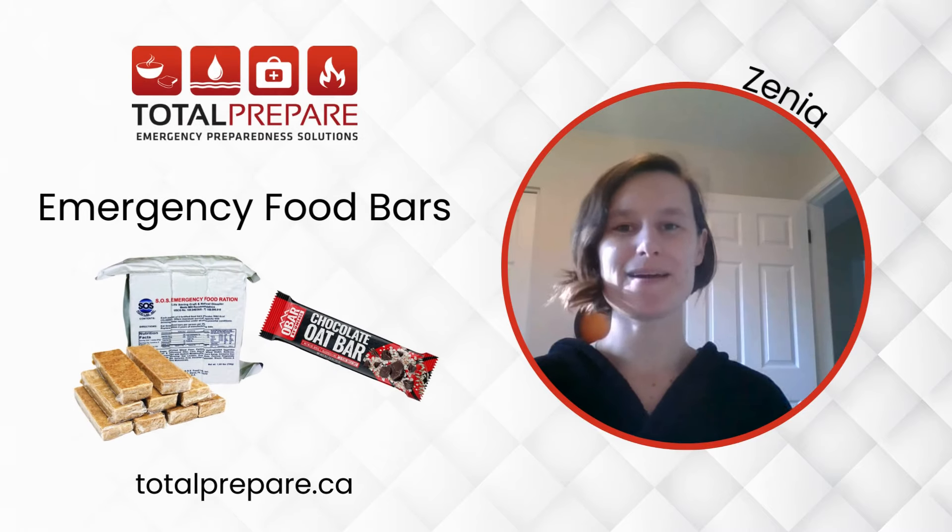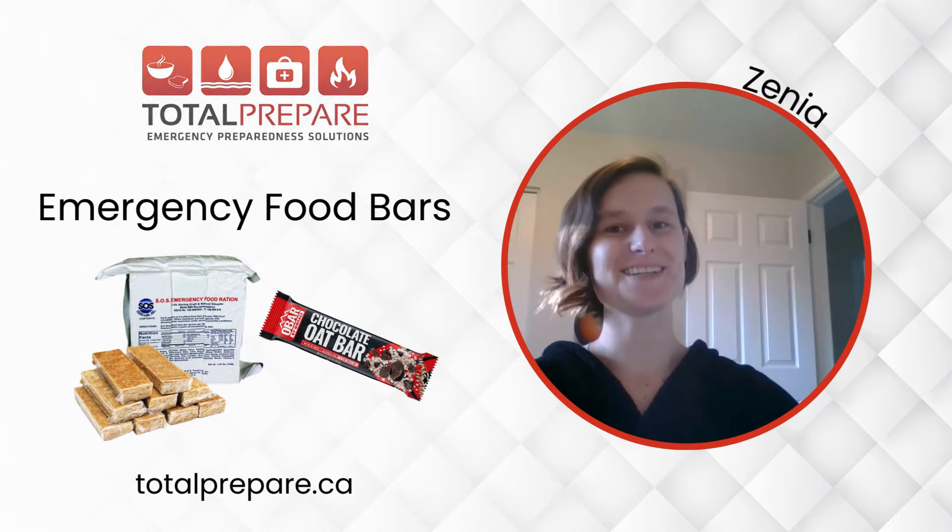Hi, I'm Xenia from Total Prepare, and today we're going to be talking all about emergency food bars. Let's get started.